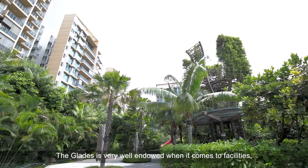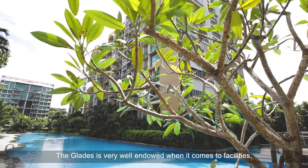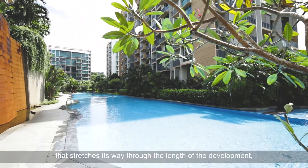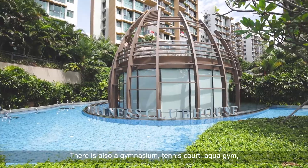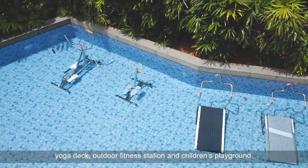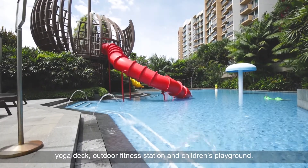The Glades is very well endowed when it comes to facilities, with the highlights being a large swimming pool that stretches its way through the length of the development. There's also a gymnasium, tennis court, aqua gym, yoga deck, outdoor fitness station, and children's playground.